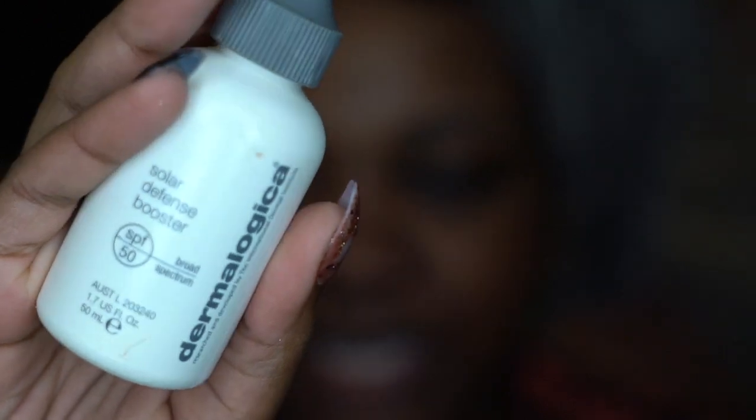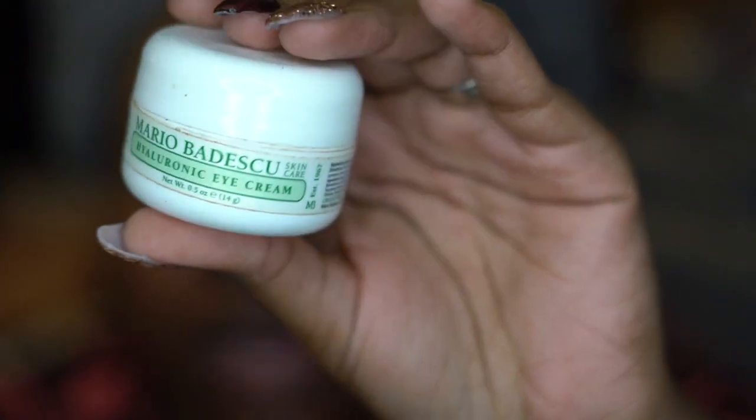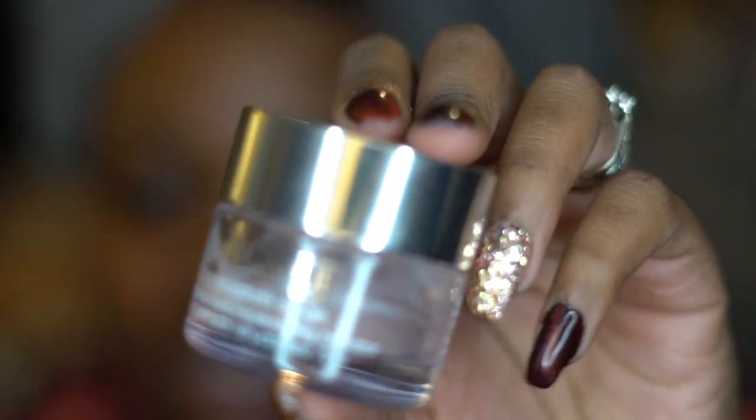Then I'm using my Dermalogica Solar Defense Booster — basically SPF 50 sunscreen. I add a drop of that because you definitely don't want to use vitamin C without sunscreen; it'll actually make your dark spots darker. I'm really going over my nose because that area gets super dry. Under my eyes I'm taking my Mario Badescu Hyaluronic Acid Eye Cream.